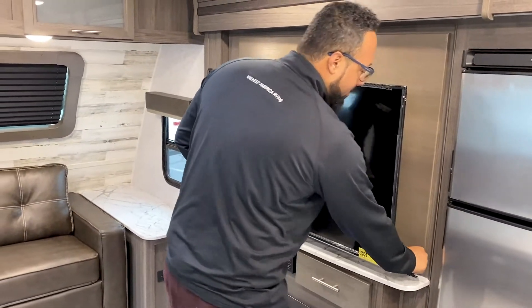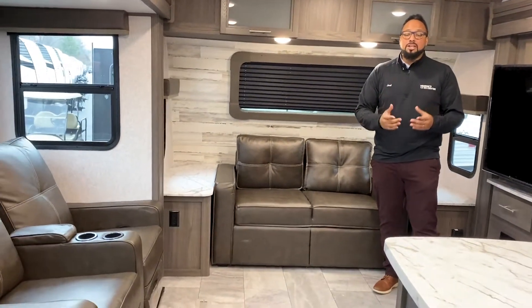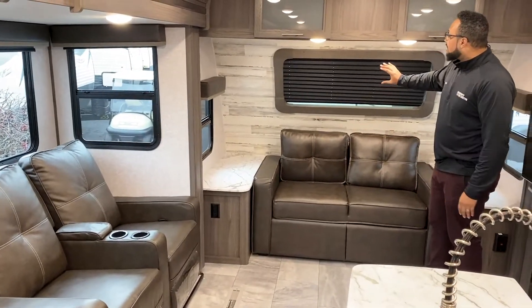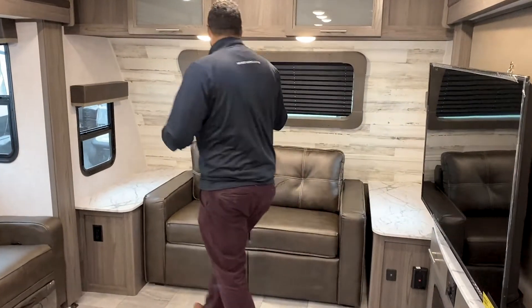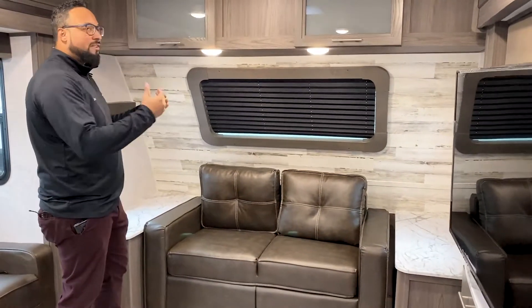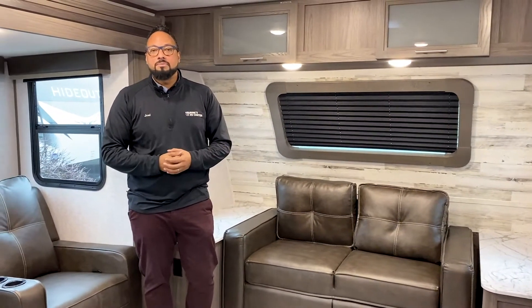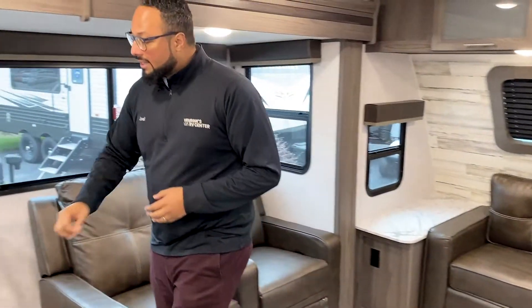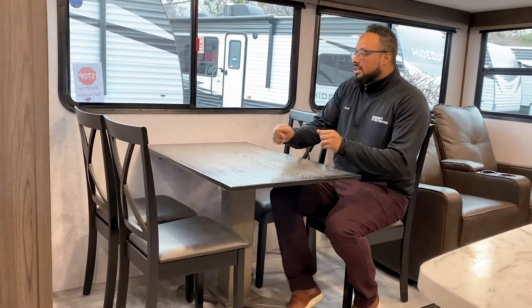This coach is super airy and bright with all the windows, especially with this year's upgraded automotive-style front windshield on all the Kodiak Ultimates. That gives you a lot of natural light from the side windows and extra ventilation, so you can keep the lights off, save power, and enjoy the great outdoors. We opted for the table and chairs versus a booth — comfortable for adults. This is a couples coach that also sleeps up to four people with the couch in the back and the bedroom up front.